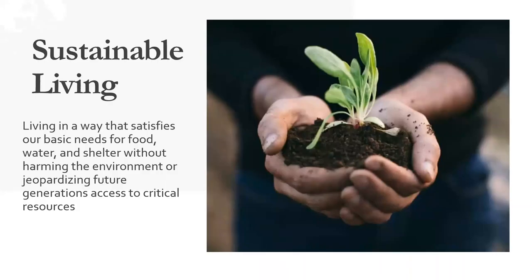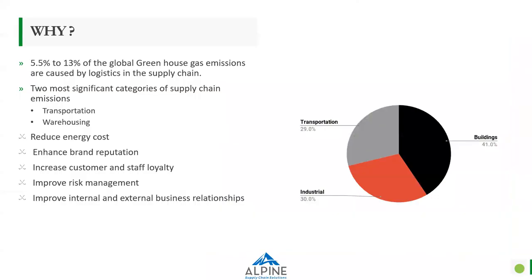Good afternoon and good morning to some of the folks. So sustainable living — living in a way that satisfies our basic needs for food, water, and shelter without harming the environment or jeopardizing future generations' access to critical resources like sunlight and water available on this earth, not spoiling them, but having them available for the next generations to utilize. So why is it important, and how does it contribute — what can we contribute to society and climate from the logistics and supply chain industry?